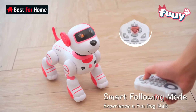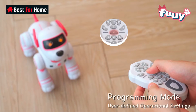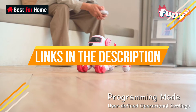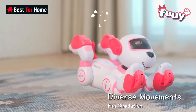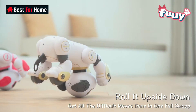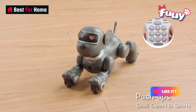From interactive companions to educational playmates, these robots offer a blend of technology, entertainment, and learning. We've provided links to each of these amazing AI robot toys in the video description below, so be sure to check them out for more details and to make them part of your collection. If you find this video intriguing and informative, don't forget to give it a thumbs up, share it with your friends, and hit that subscribe button to stay updated with the latest in the world of AI robot toys.